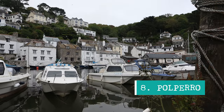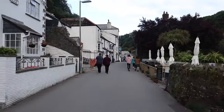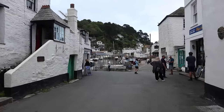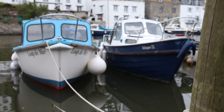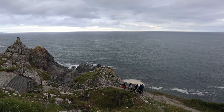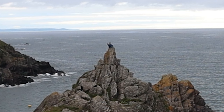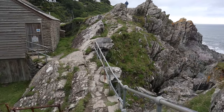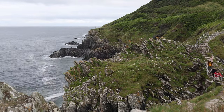Heading directly south of Golitha Falls, on the south coast of Cornwall, is an absolutely gorgeous village and fishing harbour called Polperro. This place is just idyllic. The village is so scenic and home to some really great independent shops to explore, as well as restaurants and pubs. If you walk through the entire village towards the coast you will see some of the iconic dramatic Cornwall coastlines. You can walk out pretty much to the tip of the rocks and especially in the evening it's just such a peaceful place to sit, relax and contemplate life.